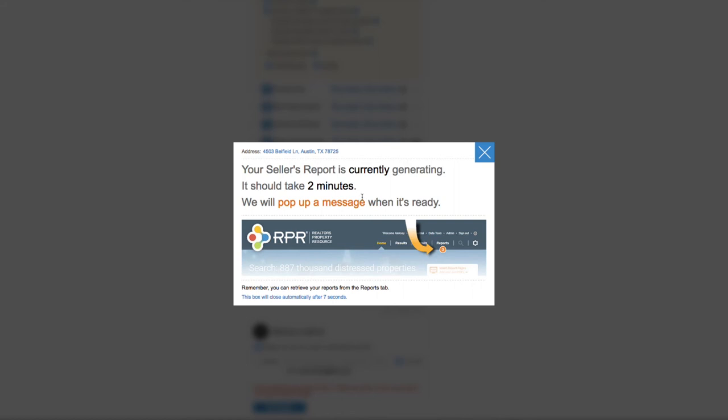This type of report, when presented as part of your listing presentation package, can help you stand out when you're trying to grab your next listing. To learn more about this report, sign up for a webinar or access RPR's on-demand video library by visiting blog.narrpr.com and clicking on the training tab. Thank you for your time today.